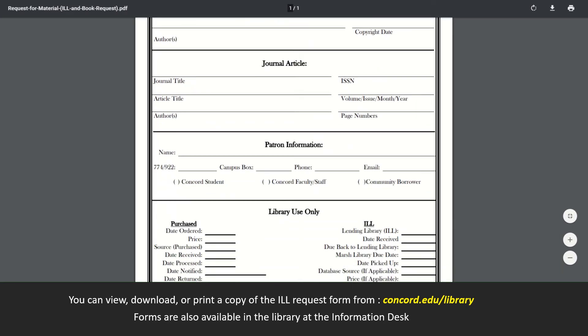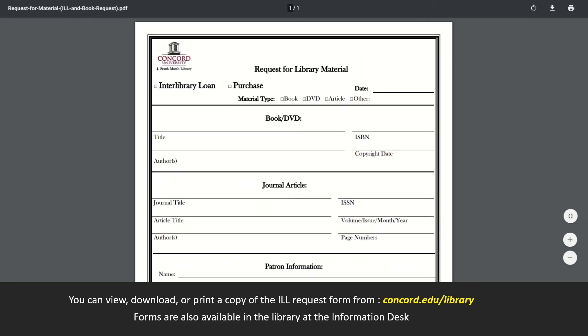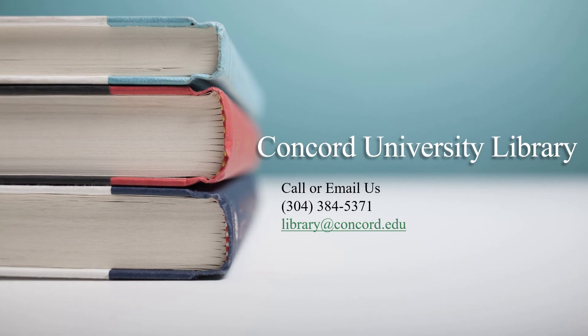We also have forms in the library at the information desk upon request. Thank you for watching. If you need further assistance, please email or call us at 304-384-5371 or email us at library@concord.edu. Thank you.